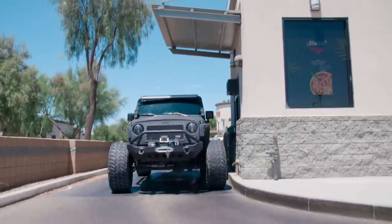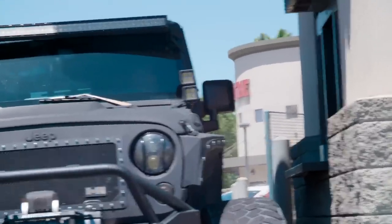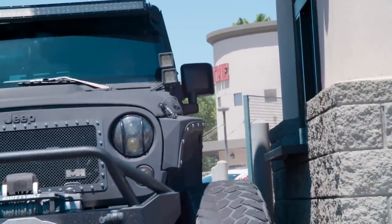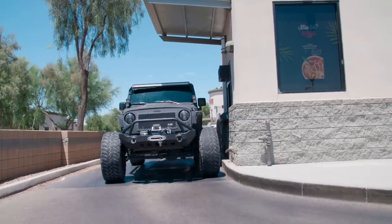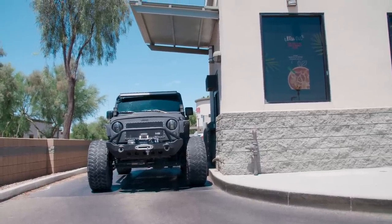Now I'm that guy that holds the line up and everybody's trying to look inside the car and see who ordered it. They want to see if they can come up here and yell at me, but they're like, nah, he's a little bit too big, so we're just gonna let him be.